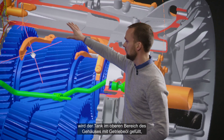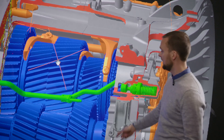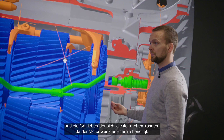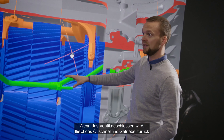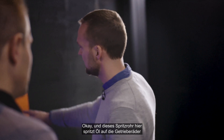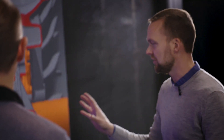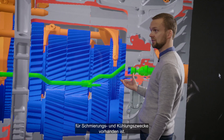When you activate a valve, you fill up this tank in the top of the housing with the gearbox oil, lowering the level in the gearbox and allowing the gears to spin more freely when less power is used from the engine. By turning the valve off again, the oil quickly pours back into the gearbox, increasing the cooling when the power is increased again.